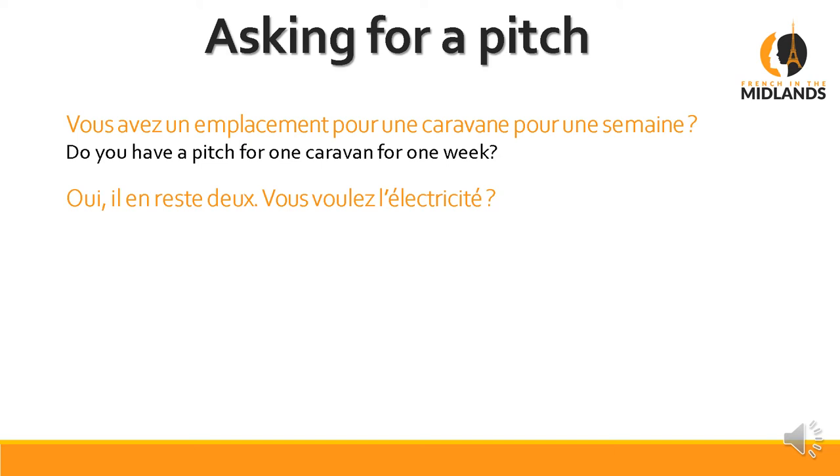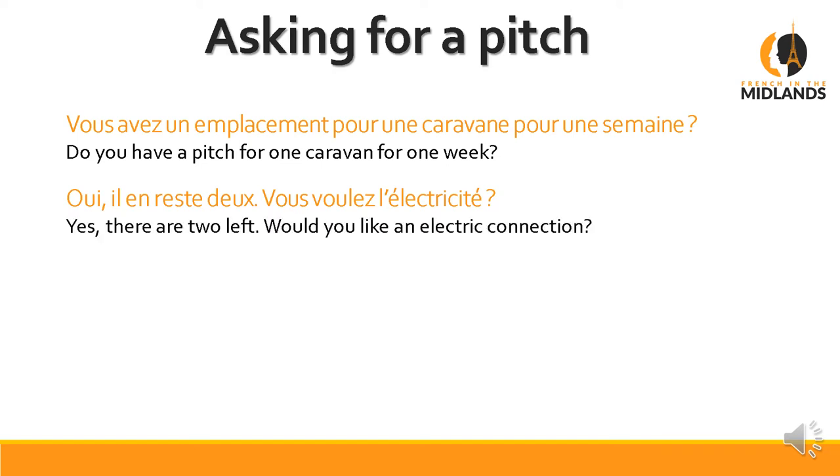Il en reste deux. Then they ask: Vous voulez l'électricité? — do you want the electricity, or an electric connection? You could also ask: Il y a une épicerie sur place? Il y a means 'there is' or 'is there' — same thing. Une épicerie — a grocer's. Sur place — on site. Is there a grocery on site?